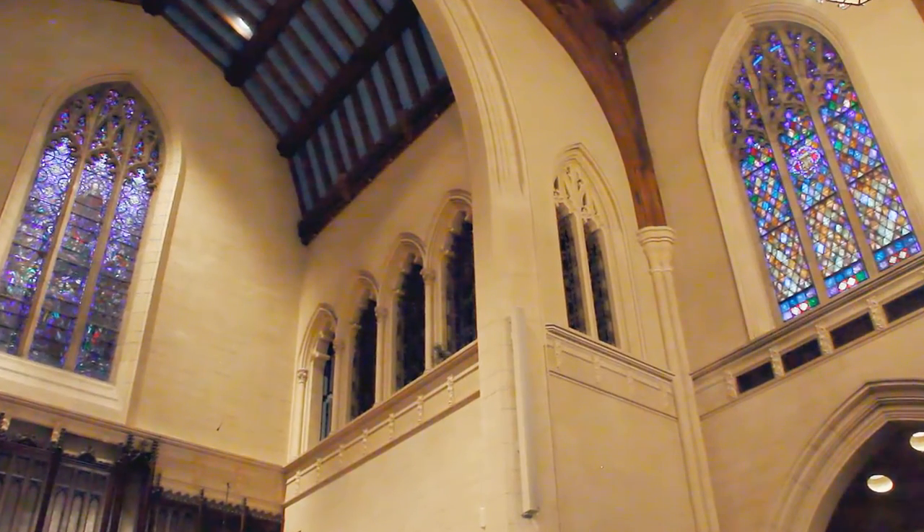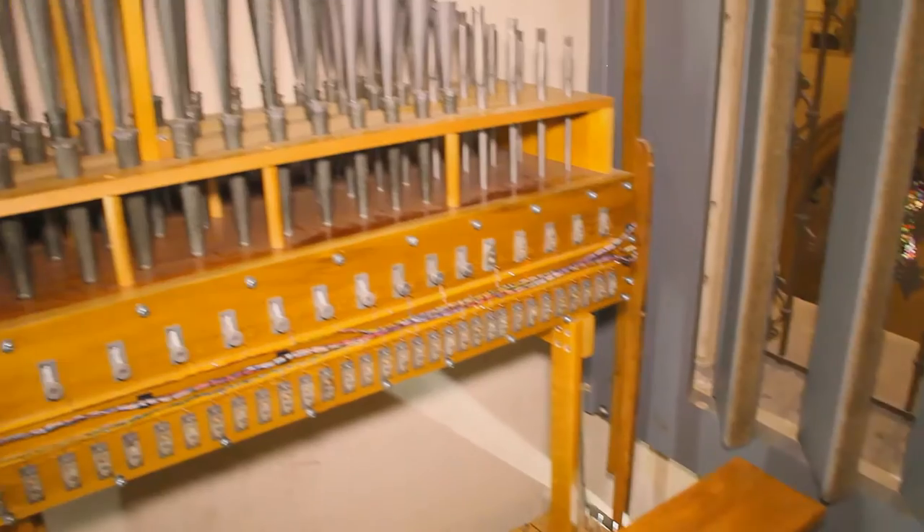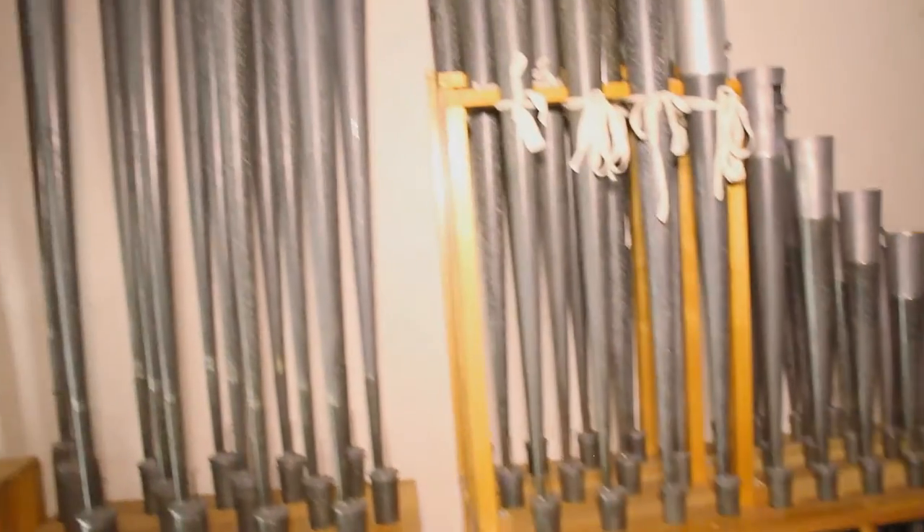We'll first look at the swell division. Behind shutters that control the volume are housed flutes, trumpets, and many other instrumental voices.